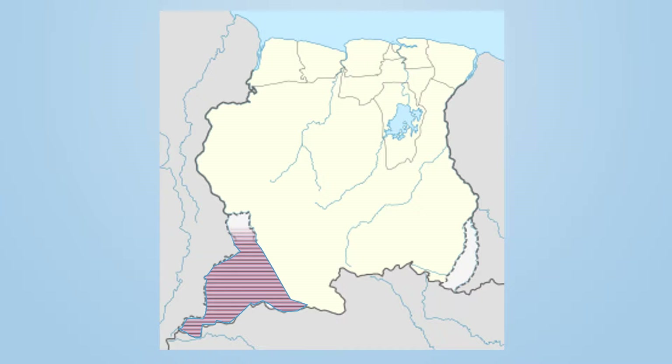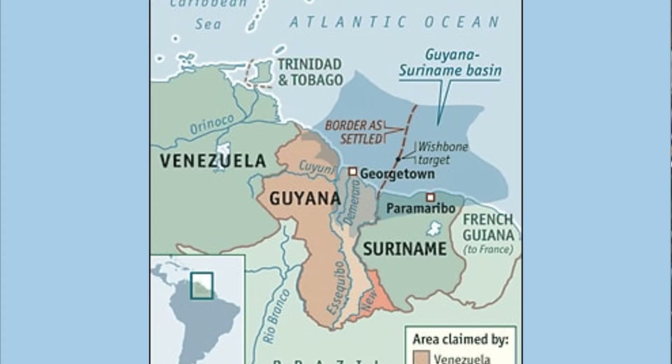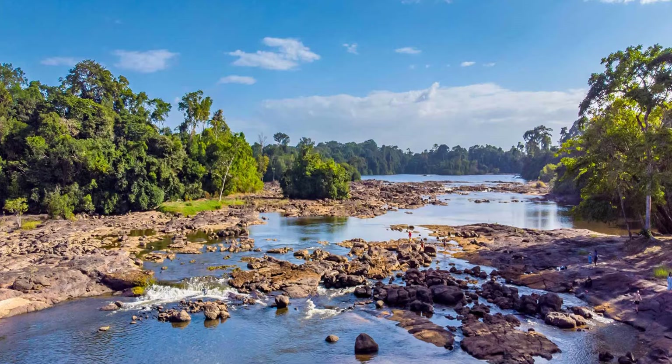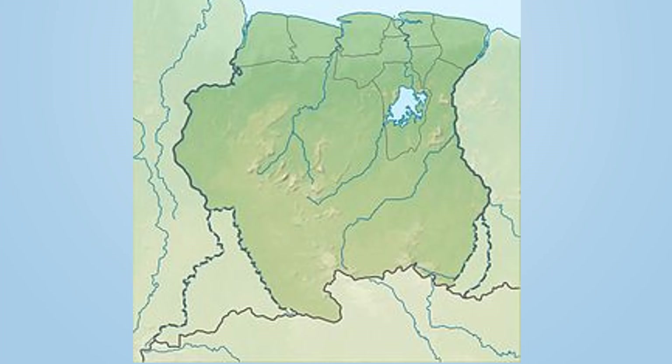Suriname has an ongoing territorial dispute with Guyana over the New River Triangle and Quarantine River area, and they were also involved in a maritime dispute. However, in 2007, the United Nations International Tribunal settled the border dispute with one-third going to Suriname and two-thirds going to Guyana. Suriname also contested the area with French Guiana for the regions between the Aitani and Maroni rivers. If Suriname were to get these two territories, it wouldn't be the smallest country in South America.